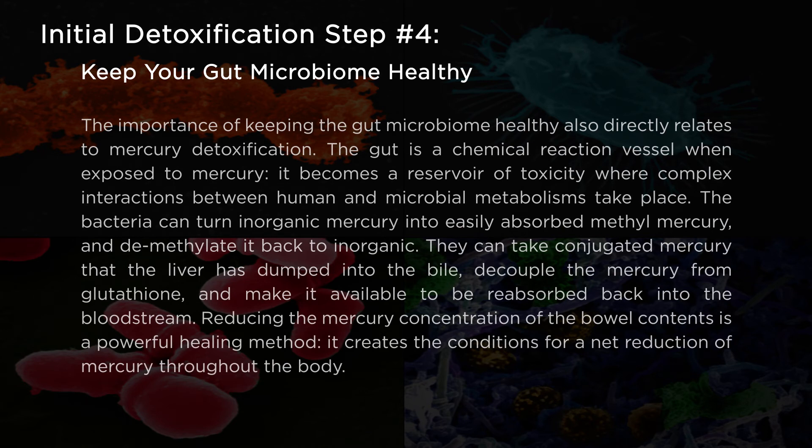The importance of keeping the gut microbiome healthy directly relates to mercury detoxification. The gut is a chemical reaction vessel; when exposed to mercury, it becomes a reservoir of toxicity where complex interactions between human and microbial metabolisms take place. The bacteria can turn inorganic mercury into easily absorbed methylmercury and demethylate it back to inorganic. They can also decouple mercury that the liver has dumped into the bile from glutathione, making it available to be reabsorbed into the bloodstream. Reducing the mercury concentration of the bowel content is a powerful healing method that creates conditions for a net reduction of mercury throughout the body.